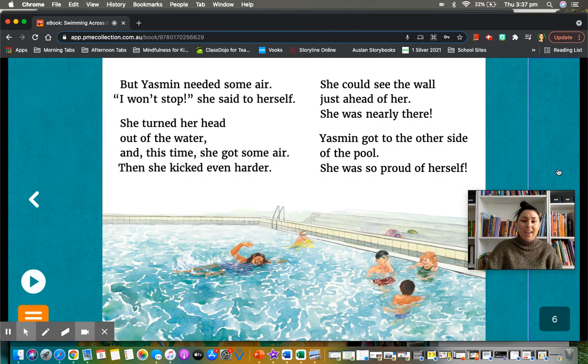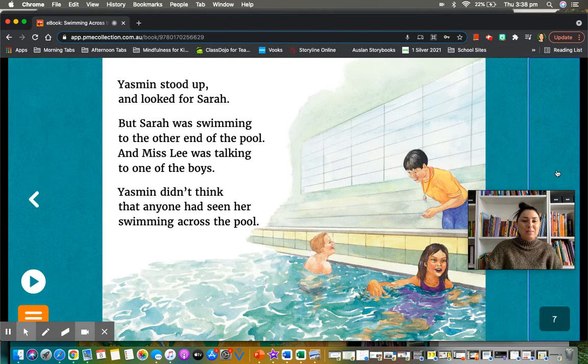But Yasmin needed some air. I won't stop, she said to herself! Did you notice that exclamation mark? She turned her head out of the water and this time she got some air. She did what Miss Lee told her. Then she kicked even harder. She could see the wall just ahead of her. She was nearly there. Yasmin got to the other side of the pool. She was so proud of herself. Yasmin stood up and looked for Sarah, but Sarah was swimming to the other end of the pool and Miss Lee was talking to one of the boys. Yasmin didn't think that anyone had seen her swimming across the pool.